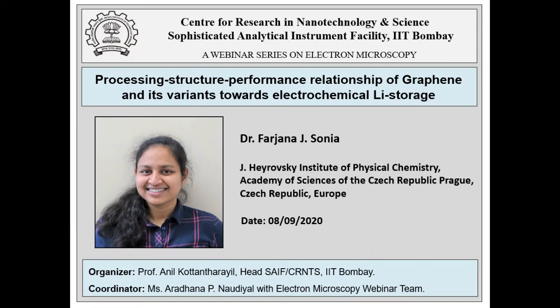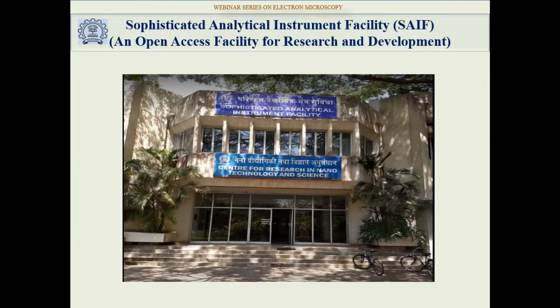A very good afternoon to all the participants and our distinguished speaker. Welcome to today's talk 7 of the webinar series on electron microscopy, titled 'Processing Structure Performance Relationship of Graphene and its Variance Towards Electrochemical Lithium Storage.' I will begin with an overview of SAEF, IIT Bombay, which was inaugurated by our late ex-Prime Minister Sri Morarji Desai.